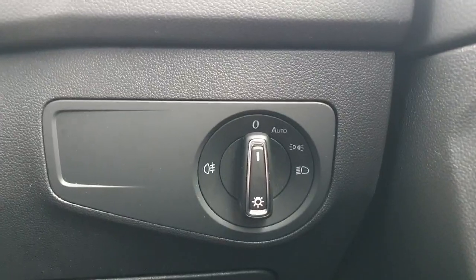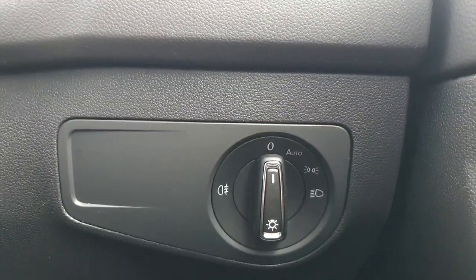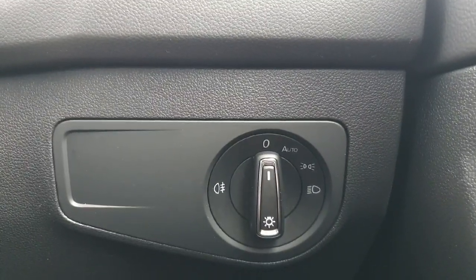Moving down to the automatic lighting feature, you can see we have the auto lights. This will turn the lights on and off depending on the brightness outside the car. Say you enter a tunnel — the lights will turn on automatically, and as you exit that tunnel, the lights will turn back off as well. Very handy indeed.